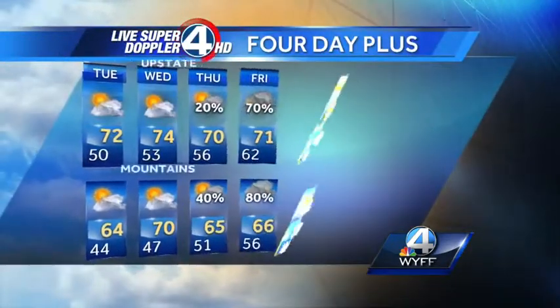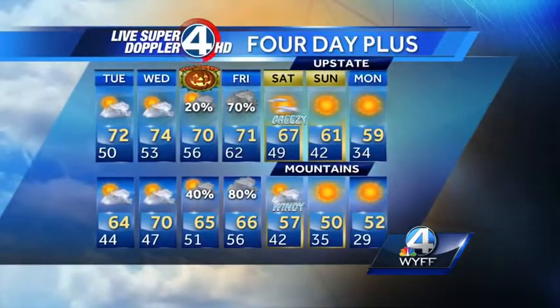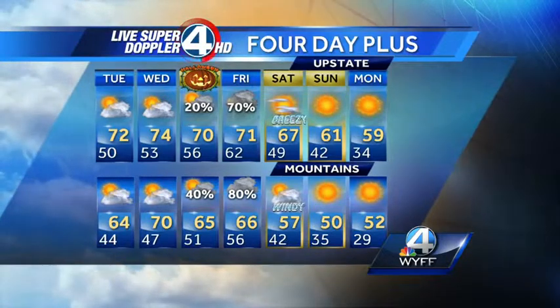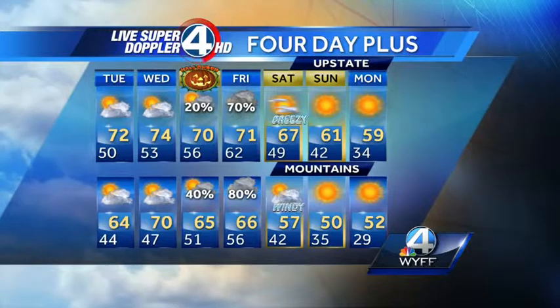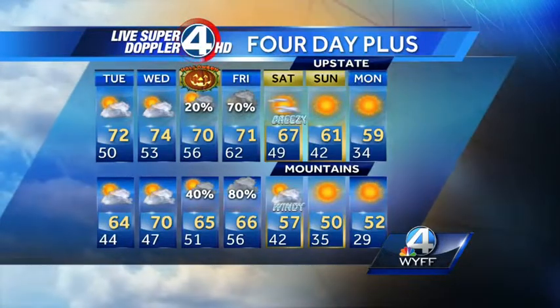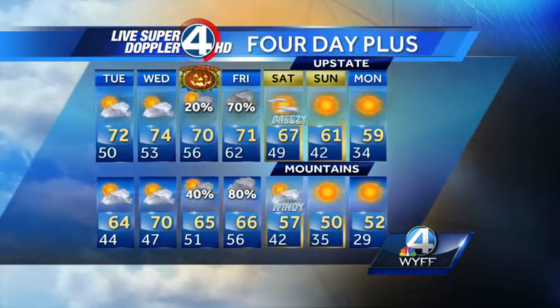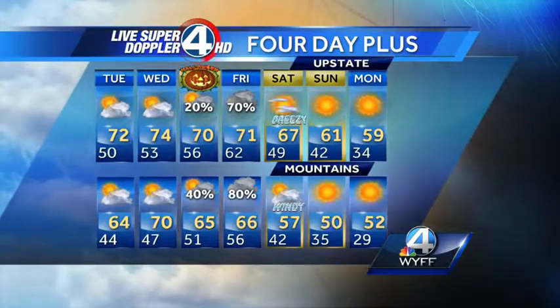Some pretty nice weather for the next several days, actually looking pretty good. Wednesday even milder with partly sunny skies, high 74 in the upstate, 70 in the mountains. Halloween — maybe a couple of showers coming in by the afternoon on Thursday. For the trick-or-treaters Thursday night, it's going to be a mild night but you're going to be dodging raindrops. We'll have scattered showers Thursday night, with the best chance of rain Friday morning, tapering off by Friday afternoon. Then it gets colder but dry just in time for the weekend.